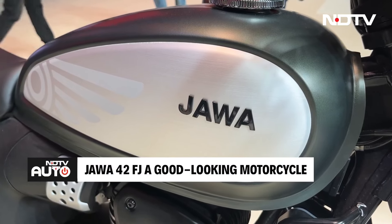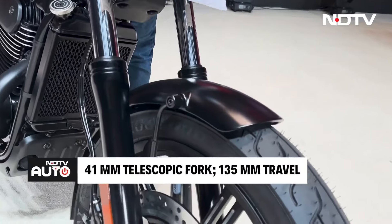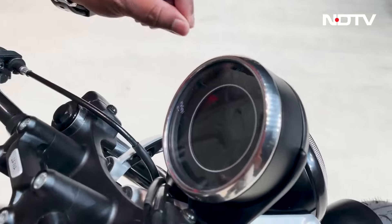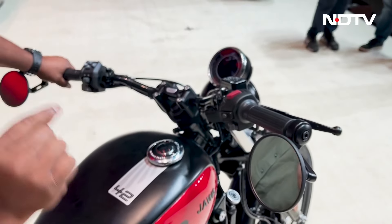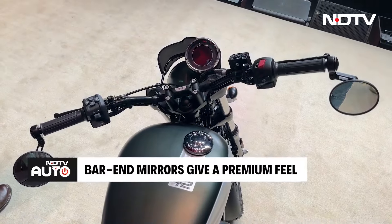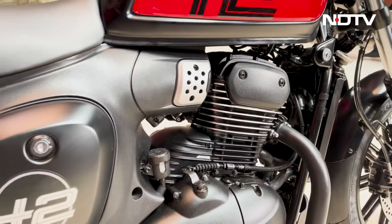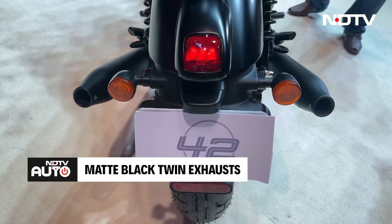Up front there is an alloy wheel with a 320mm single disc and 41mm regular telescopic forks with 135mm of travel. The offset speedometer is fully digital. The handlebar is quite wide, and the bar-end mirrors fold downwards rather than upwards, giving a very premium feel. The paint quality with the red and black combination looks really good. On the side of the motorcycle, everything is blacked out and it looks very cool. You have twin exhausts finished in black with minimal use of chrome.